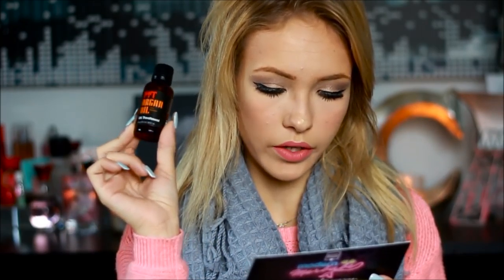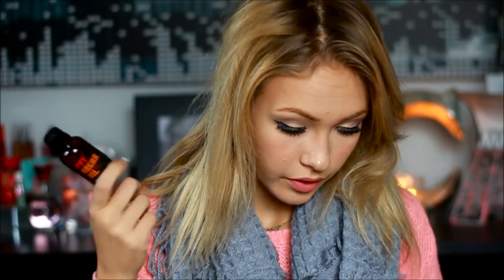Another thing in here is the PYT hair oil treatment. I use hair oils all the time because after dyeing my hair for about nine months straight, my hair is pretty dead — though it's a lot healthier than it used to be. This is $30.